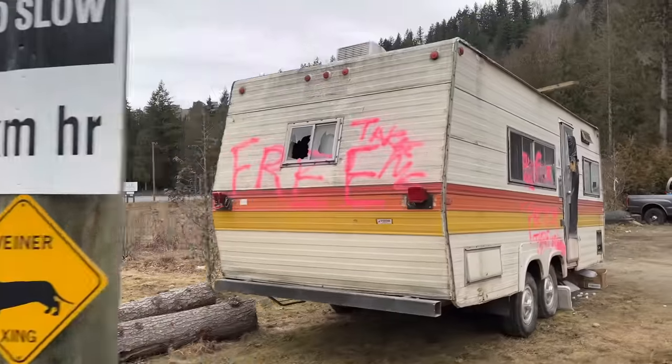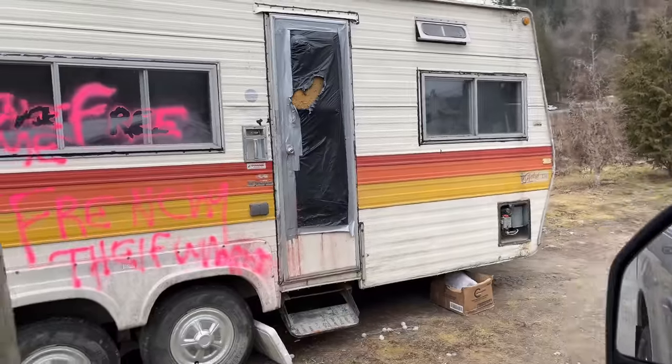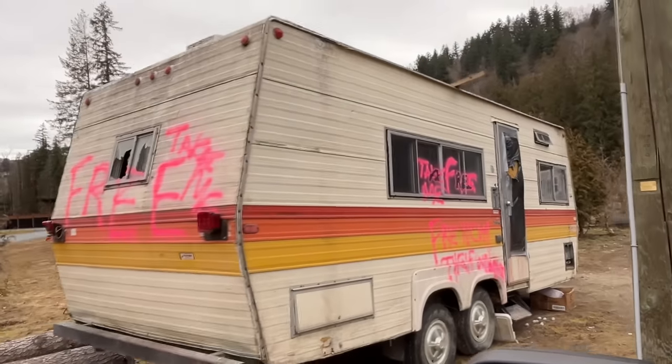Now maybe you want to get into RVing — boy do I have the RV for you. My wife and I just happened to spot this on old Chilliwack Lake Road here in Chilliwack, British Columbia. If you want a free RV, this one's waiting for you. I can't vouch for the quality. There it was just sitting in someone's driveway with 'free' spray painted all over it. So if you want to head out on Chilliwack Valley Road, you can't miss it. There's a free RV just waiting for you. Good luck.